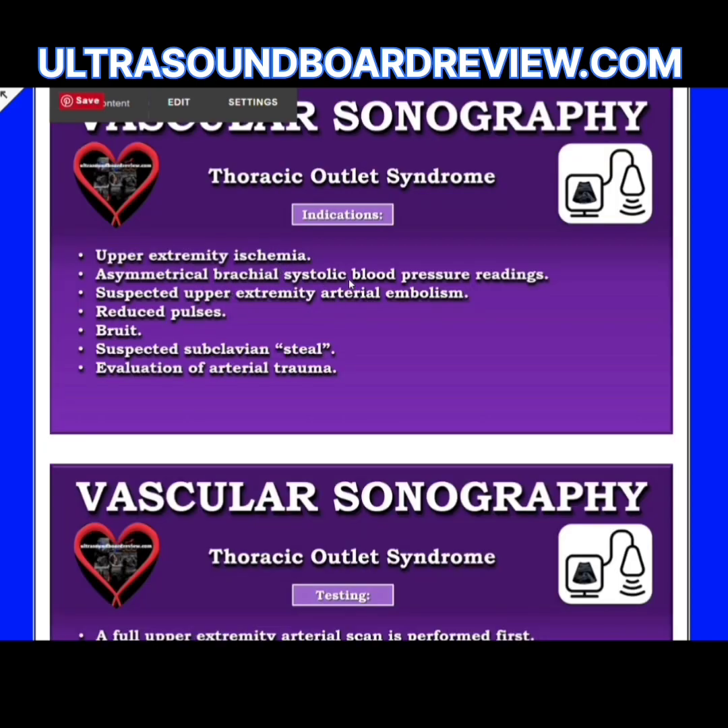If you perform a blood pressure measurement and there's a big difference between the two arms, if there are reduced pulses in either arm, a bruit, or if you have suspected subclavian steal or a previous trauma, these are all important clinical indicators.